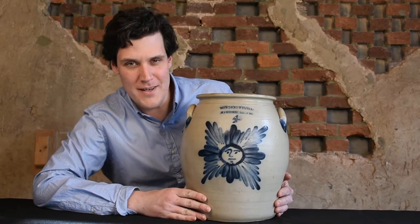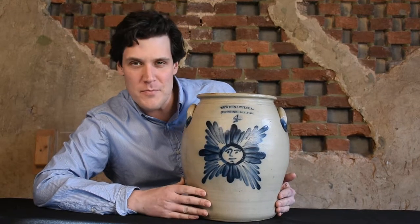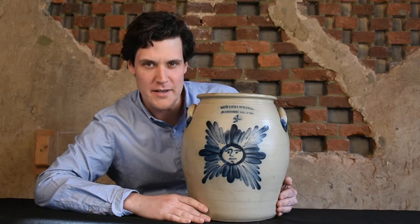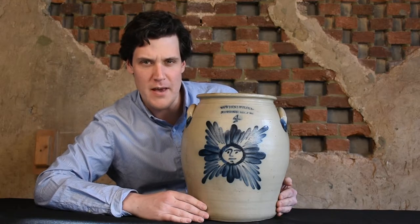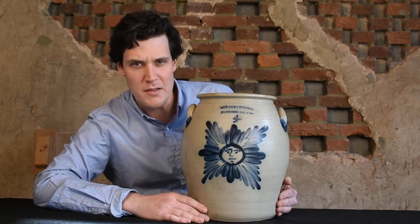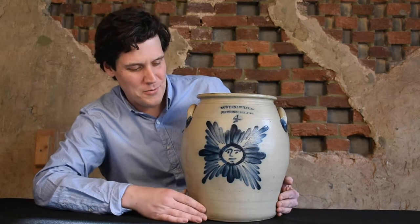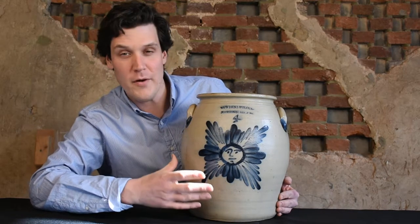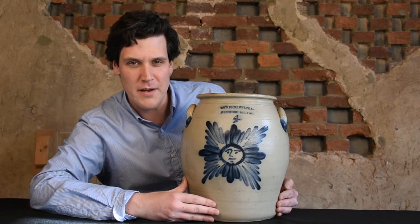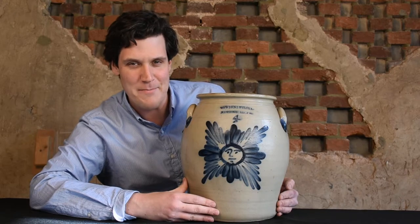It has this awesome star face decoration, and if you're familiar with stoneware, the star face is a pretty popular decoration almost exclusively found on the Thompson Harrington pottery from Lyons, New York. So it's really cool to see this on a Harrisburg, Pennsylvania piece at the Calvin and Wilcox pottery, and it's even cooler that we can figure out exactly how that happened.